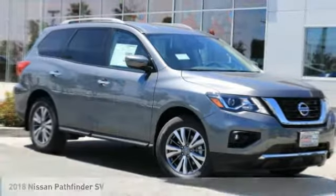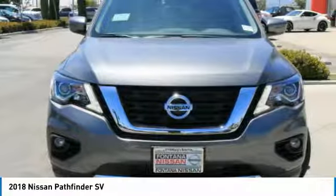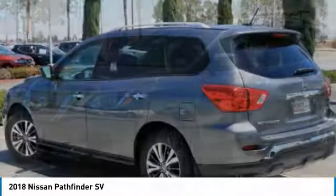Take a ride in the 2018 Pathfinder. The Pathfinder has a premium interior with three rows of seating for up to seven passengers, as well as versatile seating and cargo configurations.